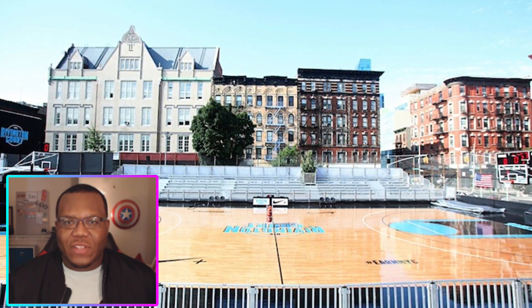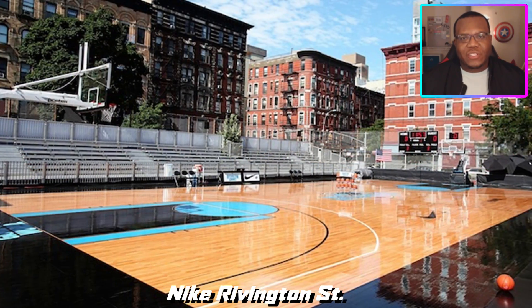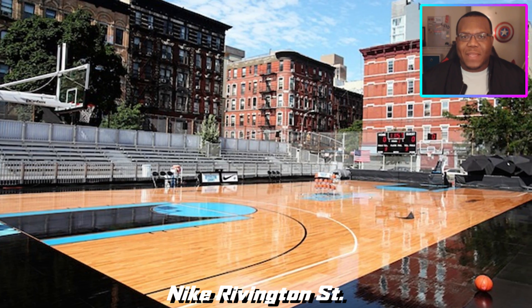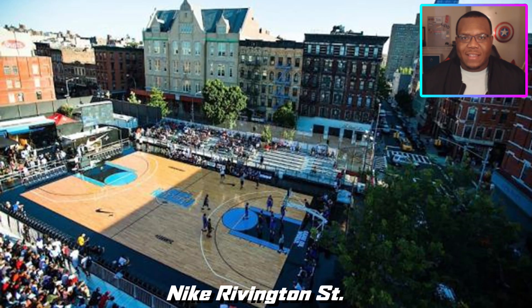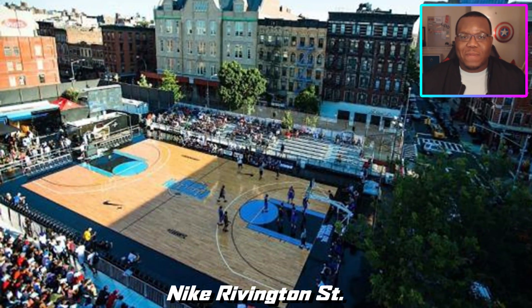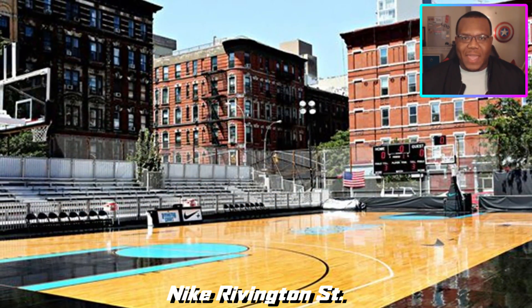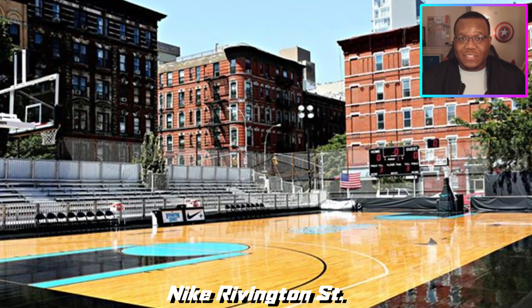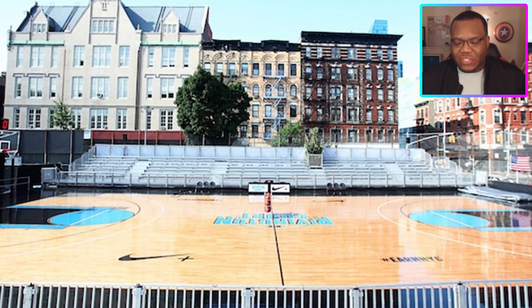Transitioning into this next court, which is one of the most eye-catching courts I saw — the Nike Rivington court in Manhattan. A funny story: if you look up any information on it, they basically had to dismantle the court altogether because homeowners around it complained about the noise of people playing on it day in and day out. It really just disturbed the peace. But overall, seeing this structure right in the middle of Manhattan on Rivington Street, with the colors and the location, I thought it was a dope look.